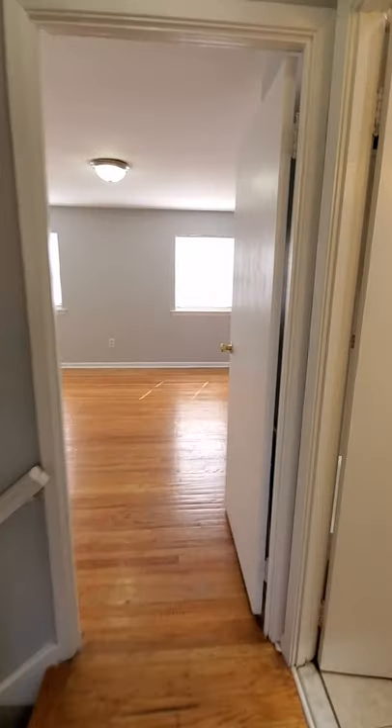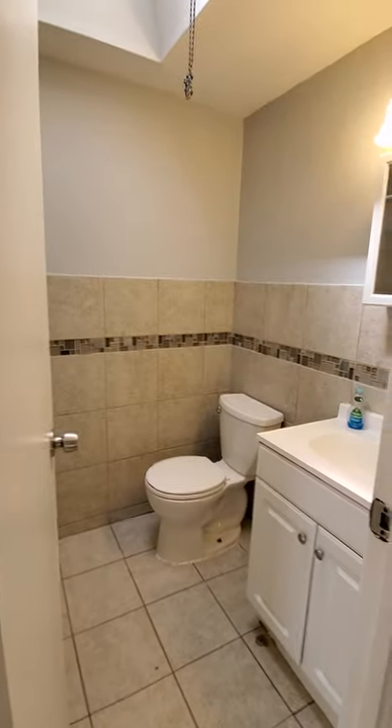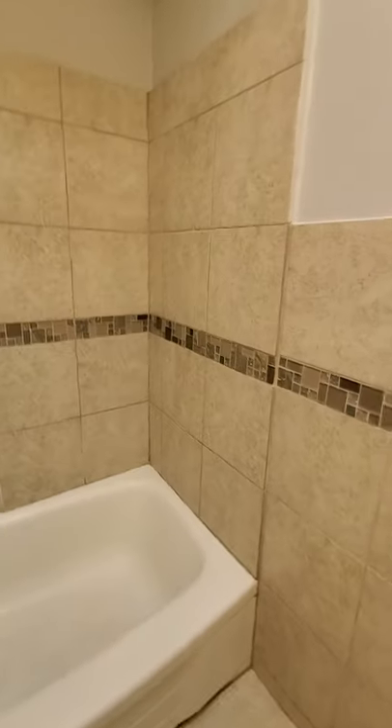Along with your bathroom — a full bathroom, as you can see. Toilet, sink, and you got the shower.